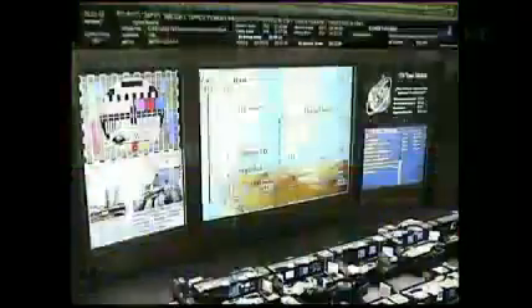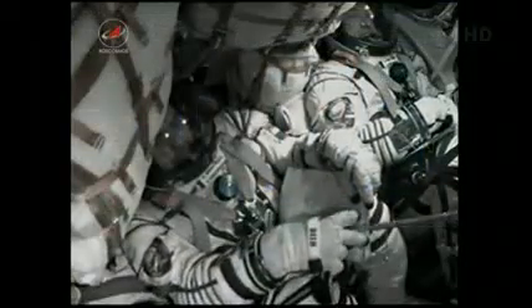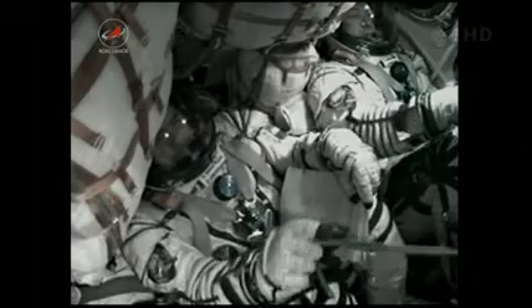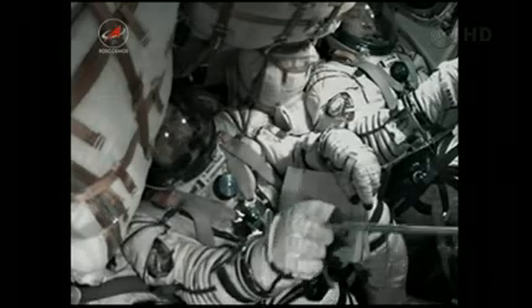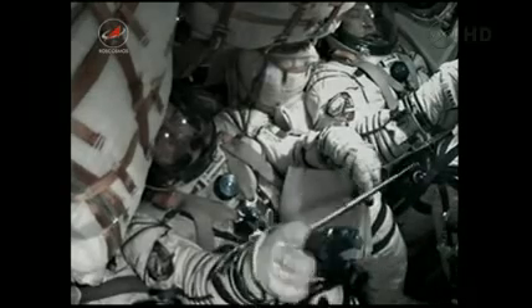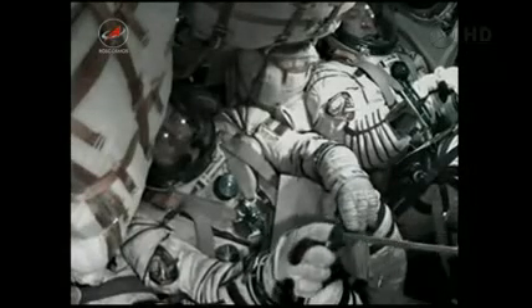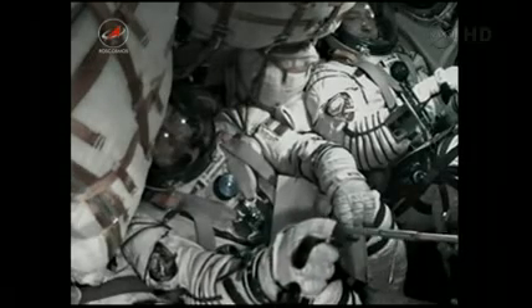Pitch and roll nominal. Separation. Copy — separation confirmed. Third stage separation is confirmed. The single liquid-fueled engine has shut down and dropped away at an altitude of about 125 statute miles. The spacecraft is a perfect ship. Congratulations on having successfully completed stage one. We're standing by to have you come close to the station in about six hours from now.